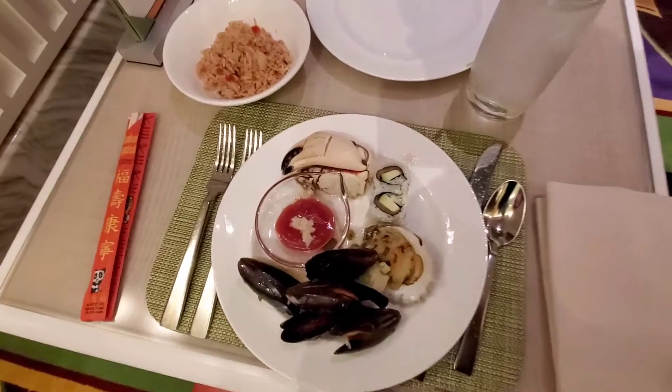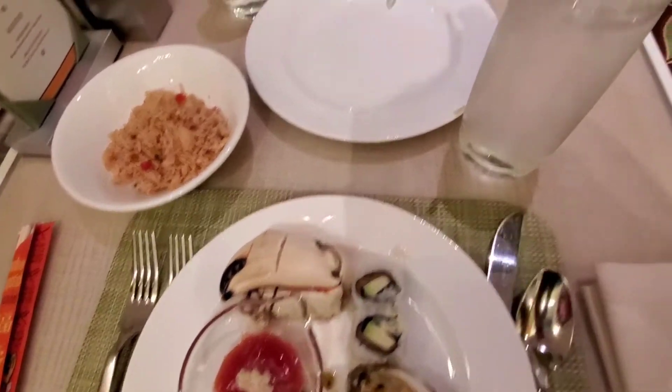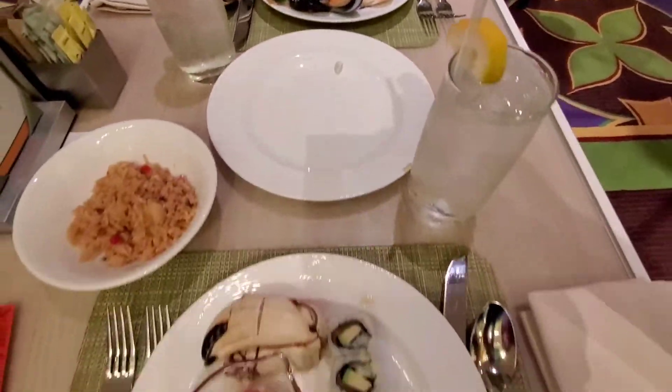So my first plate, I got some crabs, mussels, sushi, oyster, and some rice. So far, so good.